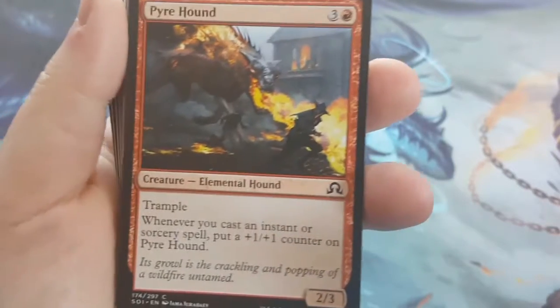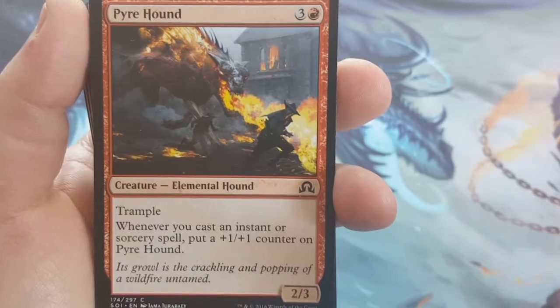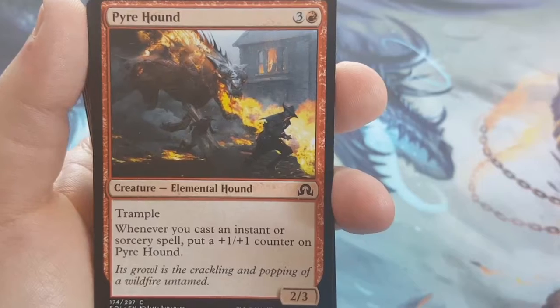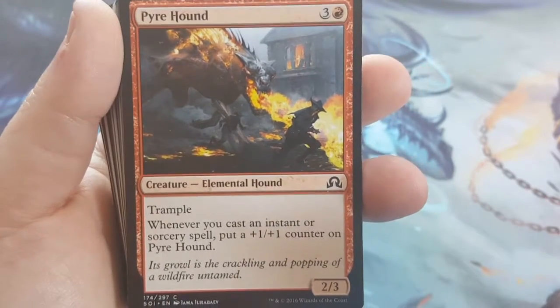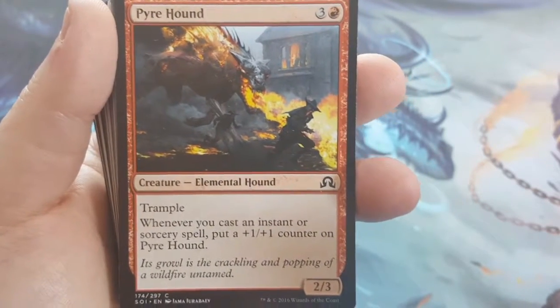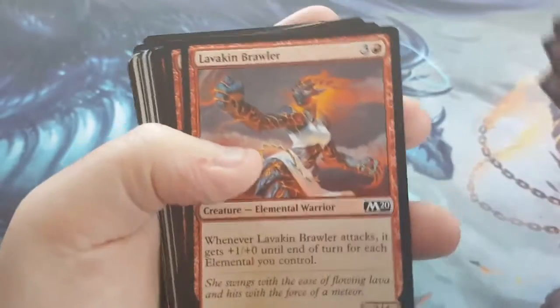Pyre Hound — 4-cost 2/3 with Trample, which helps get damage through when it gets bigger. Whenever you cast an instant or a sorcery, put a +1/+1 counter on it permanently. Remember those two Shocks I talked about earlier? Not only does he get bigger from them, but he gets it permanently. So he can go from a 2/3 to a 3/4 in one Shock, and he has Trample, so he just gets bigger and bigger. Two of those go in there.